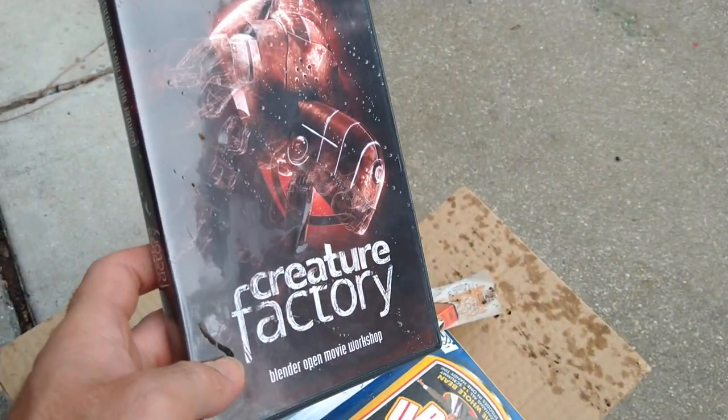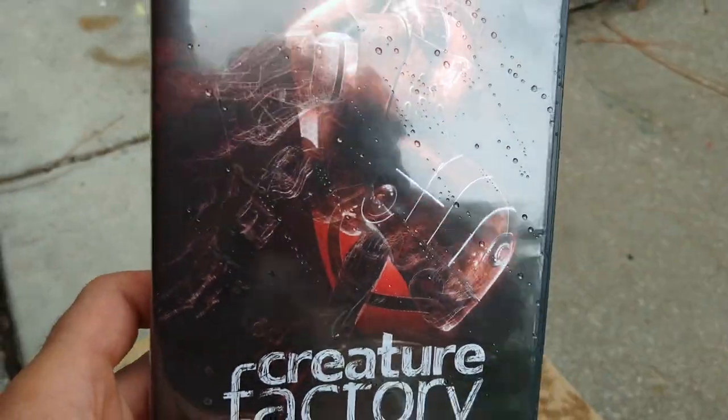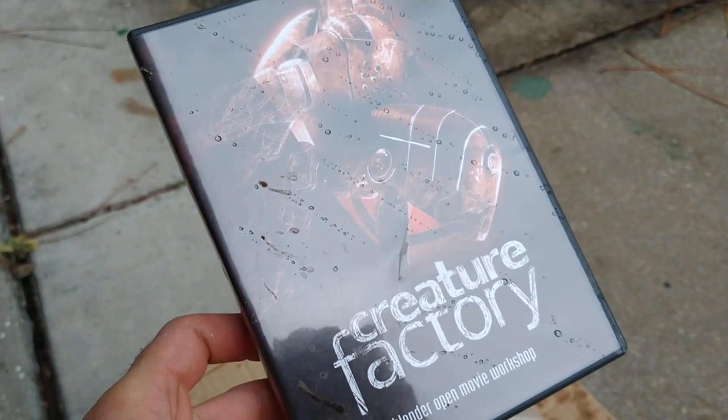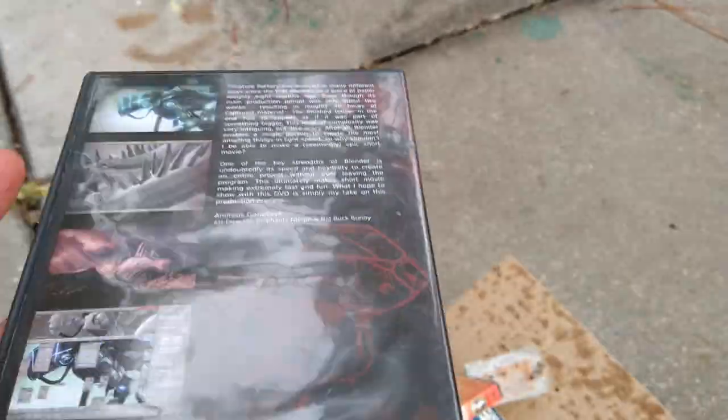Does anybody remember this? Creature Factory Blender Open Movie Workshop — it was basically a fundraiser. I don't know if this was a Kickstarter, it might have been before Kickstarter, but basically they created this scene in Blender a long, long time ago. It came with all the files so you could recreate it, and it was tutorials and videos all on DVD.